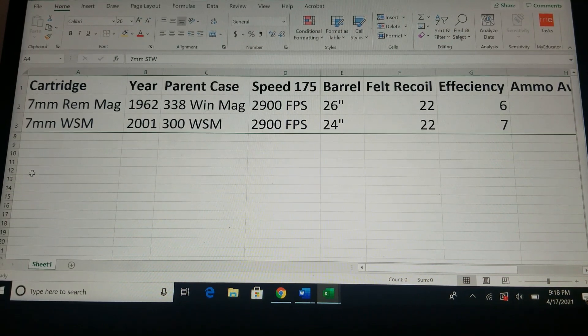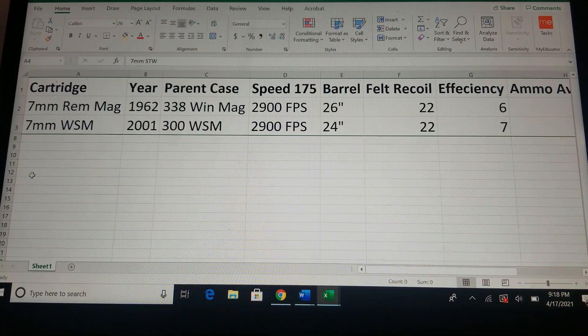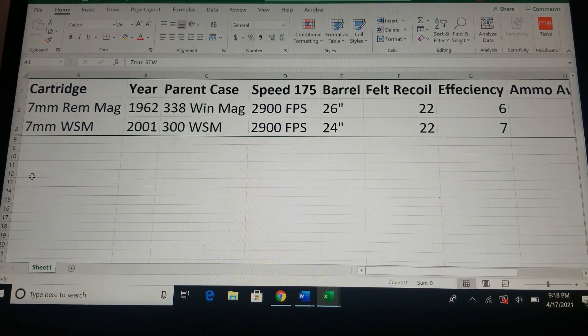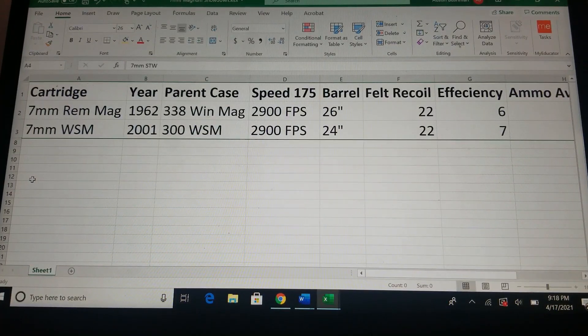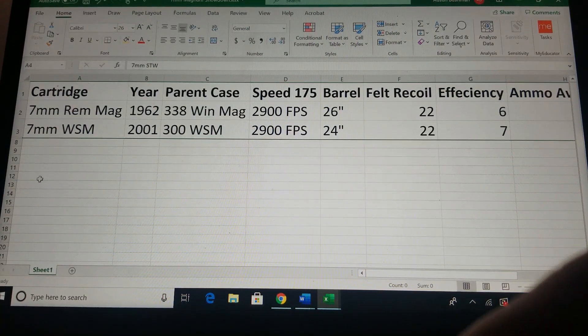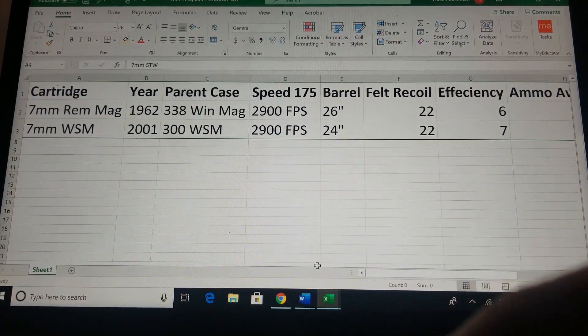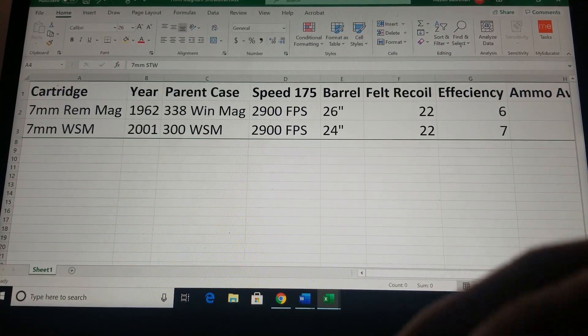Next is the 7mm Winchester Short Mag. This cartridge was introduced in 2001. The parent case is the 300 Winchester Short Magnum, which is a good cartridge. Velocity for that 175 grain bullet is 2,900 feet per second with a 24 inch barrel. So this cartridge is a little bit more efficient. Recoil is going to be about the same. The efficiency is a little bit better — that's what makes these short magnums nice; they're efficient.